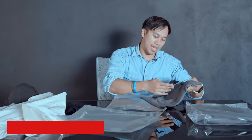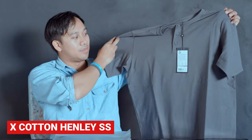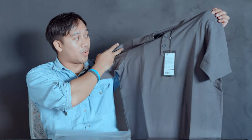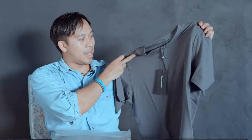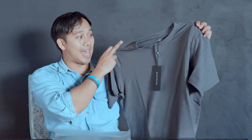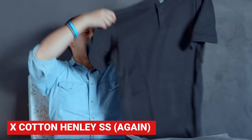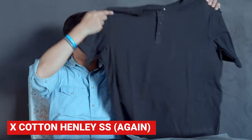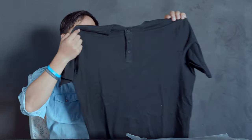The X Cotton Henley — I've got it in large. It comes in concrete, black, and white. It has that curved elongated rear hem and I like the button style of the henley. The material is phenomenal — this is the X Cotton Henley. And oh wow, we have another one! So we've got a concrete and a black to show you.